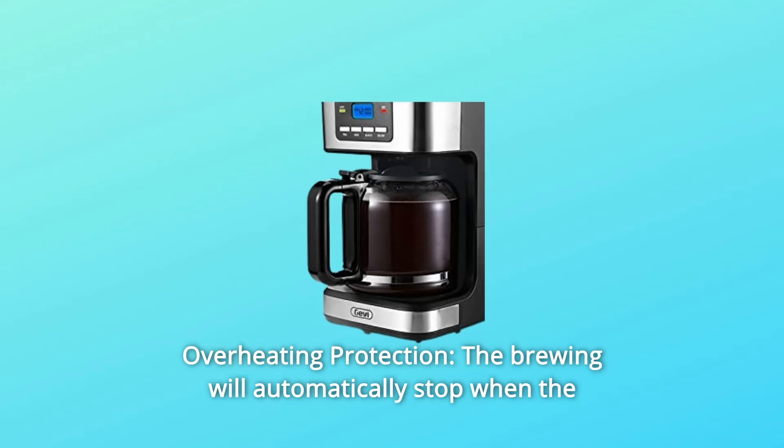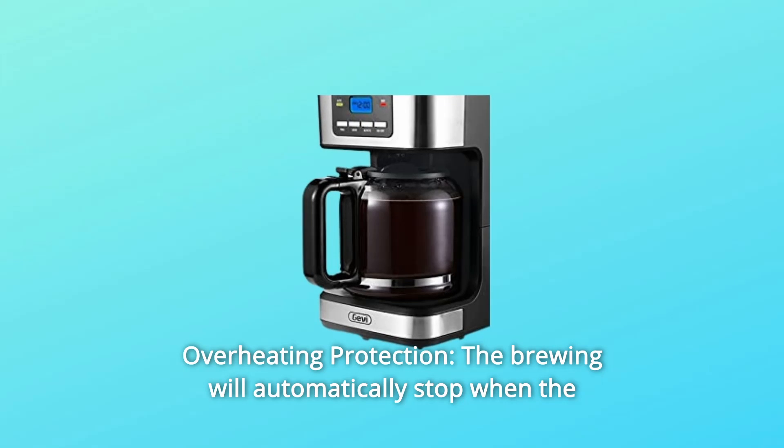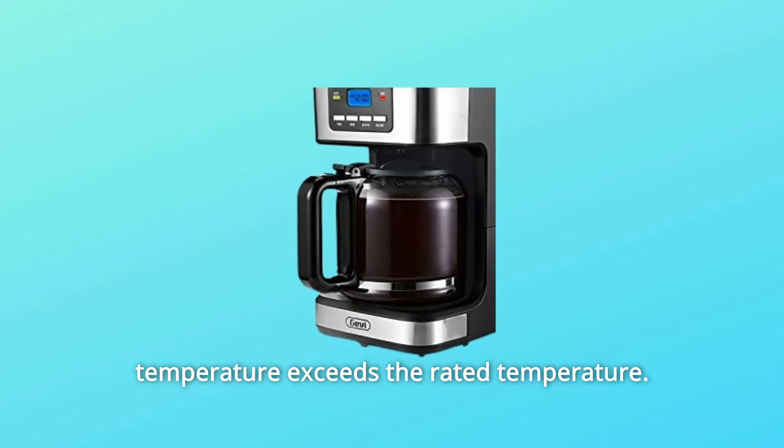Number 4: Overheating Protection. The brewing will automatically stop when the temperature exceeds the rated temperature.